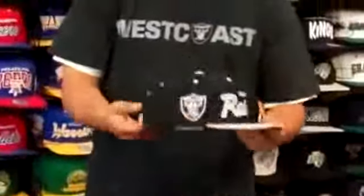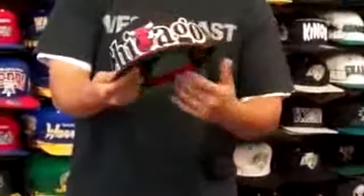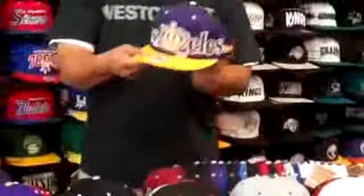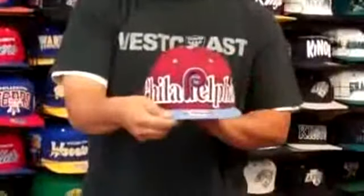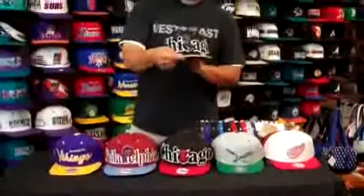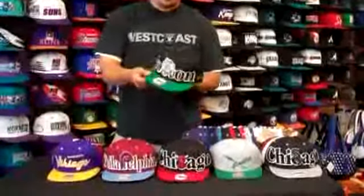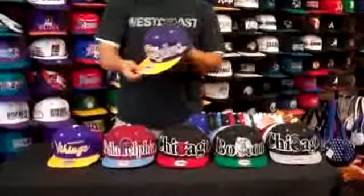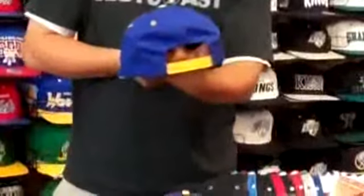Raiders Script. Some new era caps — LA Kings, old colors. Phillies, Southside White Sox, Lakers, Nuggets.